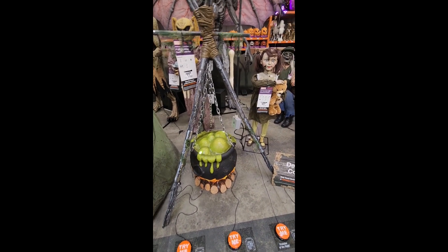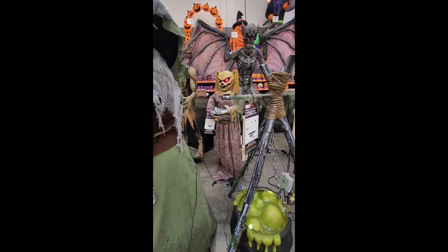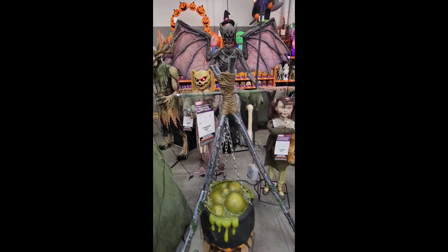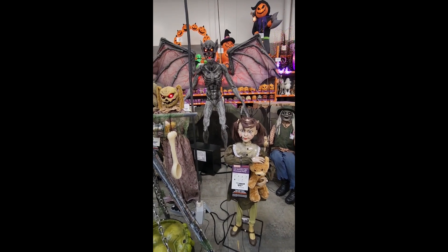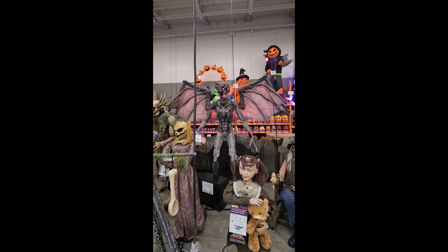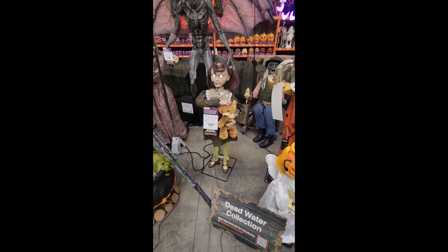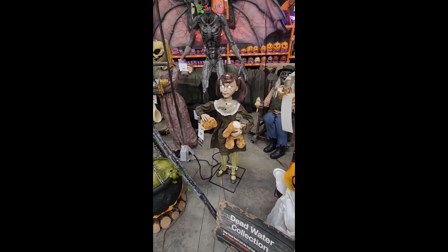A little bit more realistic. A hundred dollars — a hundred dollars for the cauldron. The gargoyle — the predator's at night — looks good. Three hundred and fifty dollars for that. Possessed Penny — 90 bucks for Possessed Penny. Oh my god, she just took the bear's head off!